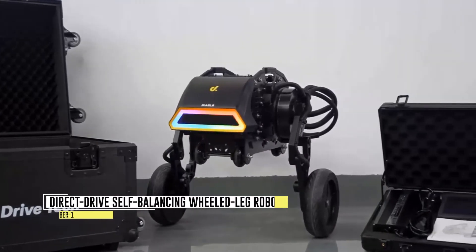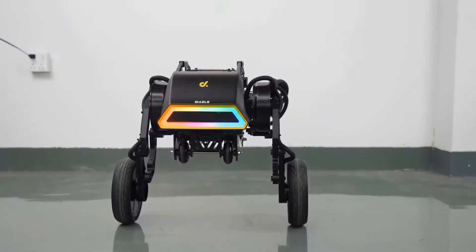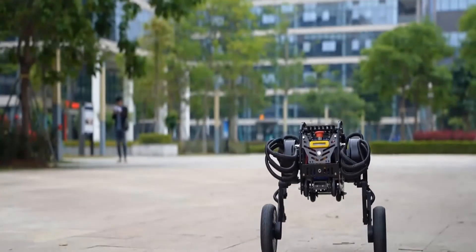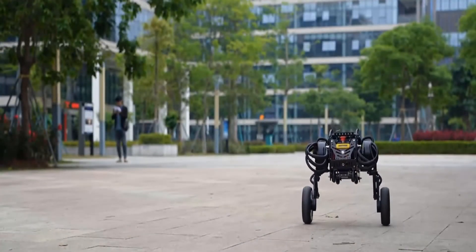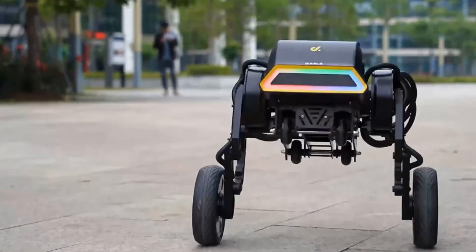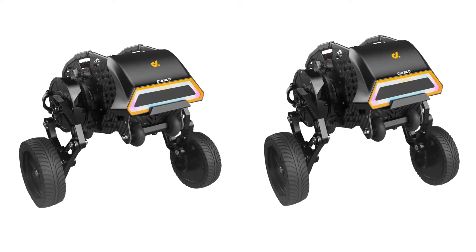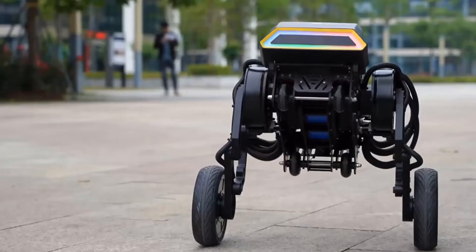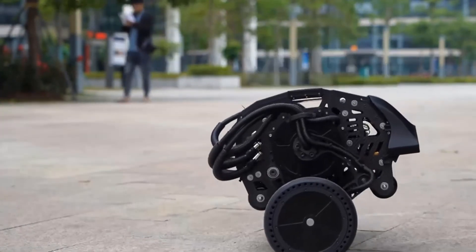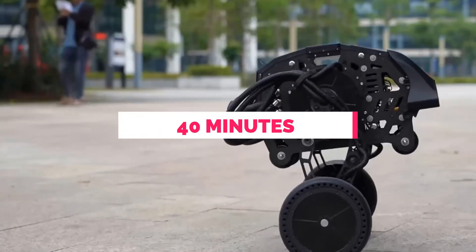Number 1: Direct Drive Self-Balancing Wheeled-Leg Robot. Introducing Diablo, the devilishly impressive robot that combines cuteness with exceptional performance. This robot is a true powerhouse, driven by six direct-drive motors that provide self-balancing, absorption, and outstanding terrain adaptability. Diablo is a master of balance, effortlessly navigating various surfaces. One remarkable feature is its almost silent operation, emitting only 49 decibels of noise. Its large-capacity battery allows for up to four hours of high-speed operation or 40 minutes of low-speed walking.